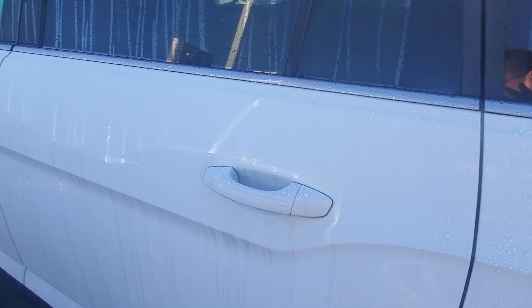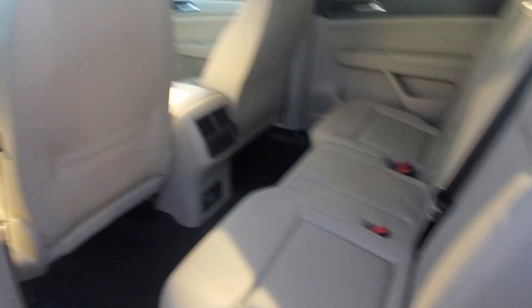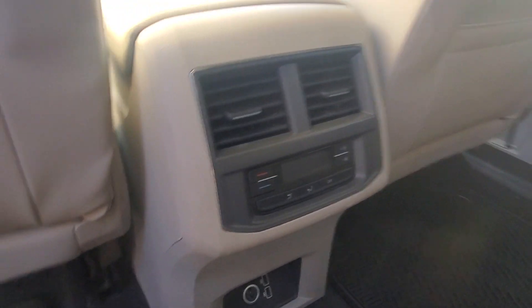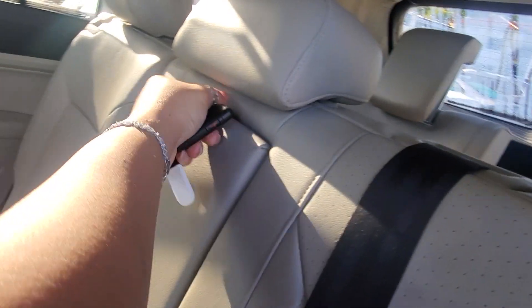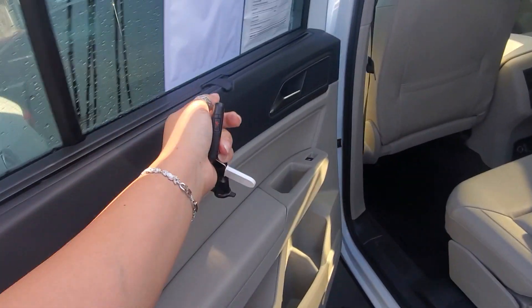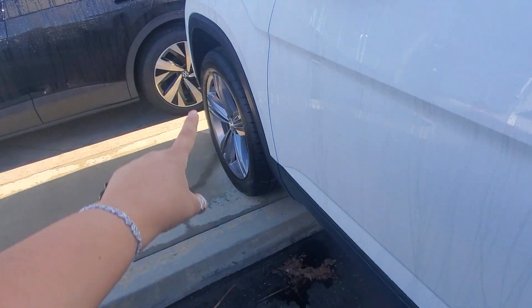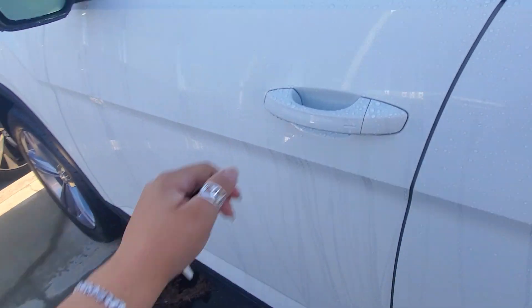Gorgeous vehicle. If you need to carry more than five people, you have your air vents in the back, USB ports, AC controls, cup holders right here. You have the sun shades if you need them — you can just click it up here. And let's take a look at the front.